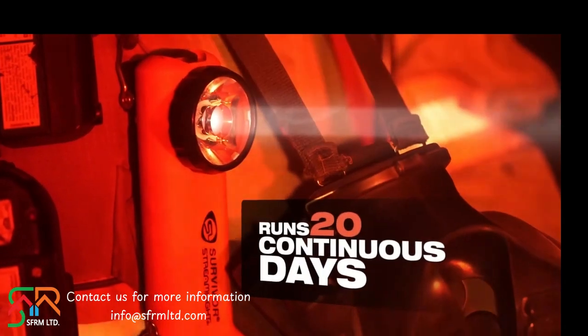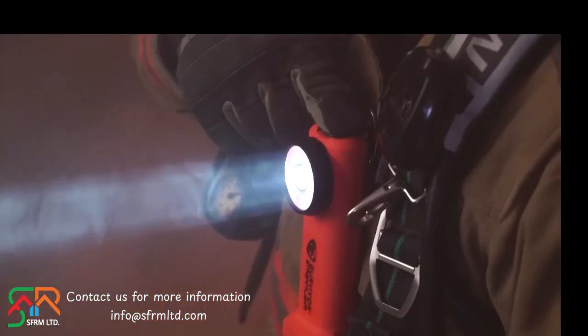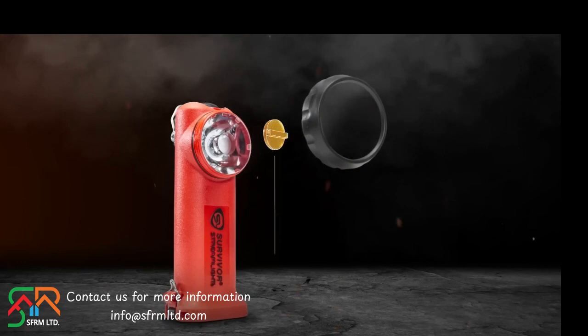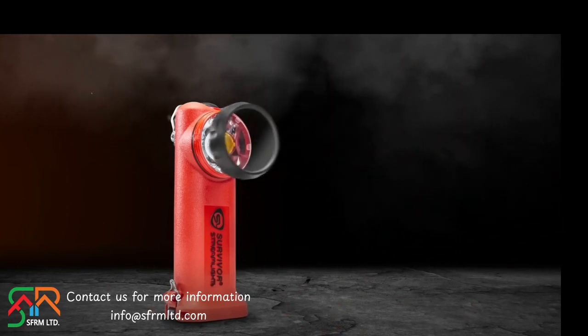Or select Moonlight mode for low-level lighting that runs for 20 continuous days. It even offers a flash mode that can signal for up to eight hours. The innovative optic design has also allowed us to introduce our new smoke cutter system for greater user customization of the beam pattern.